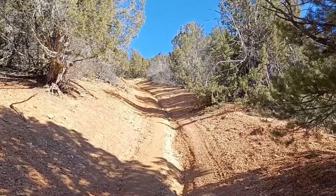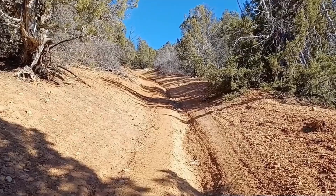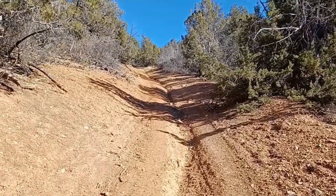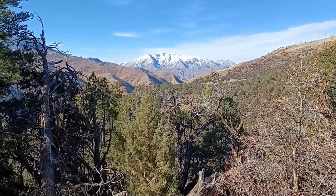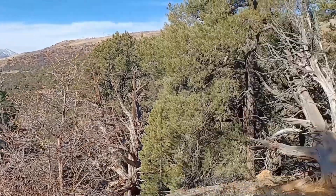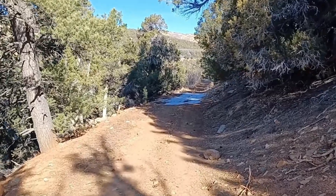It doesn't look steep in the video but this is quite steep. I think I could have driven a truck up here but of course it was gated, so no point — plus it would be hard to turn around. Spanish Fork Peak again, and there is a little bit of snow on the road now and then, just a dusting, nothing to worry about.